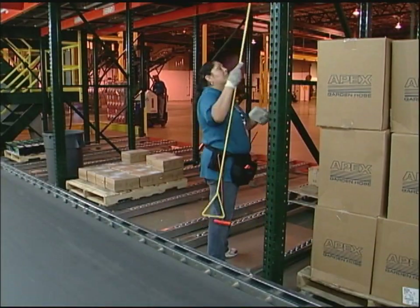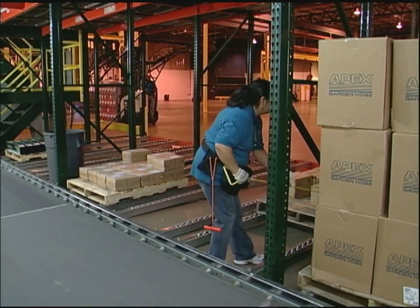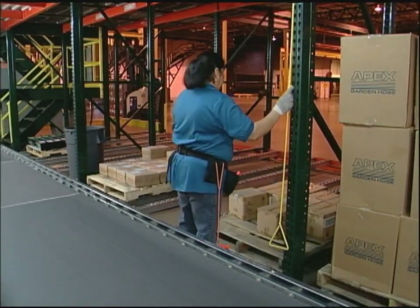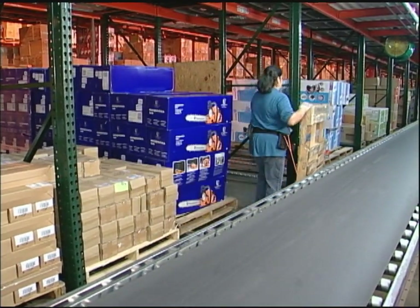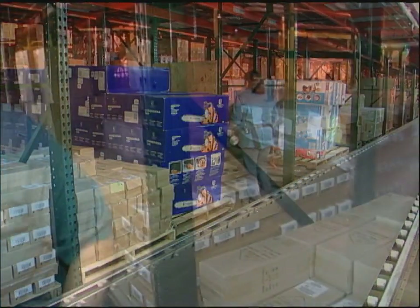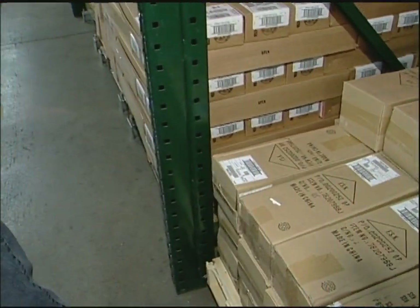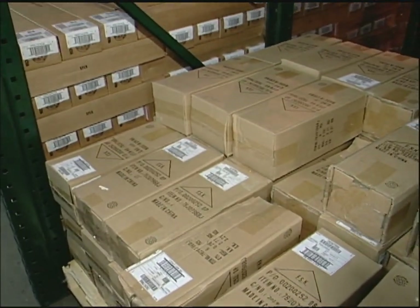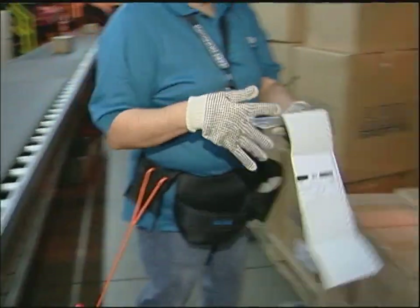Occasionally pallets will jam at the flow rack, so there are pallet pull hooks spread throughout the module. For safety reasons, don't step onto the pallet flow area. If associates have any empty pallets, drop them off at the pallet return area. We take the label backings to the designated area for the supervisor to pick up. If the label doesn't stick because the carton is dusty, clean the carton.